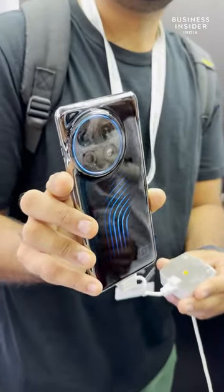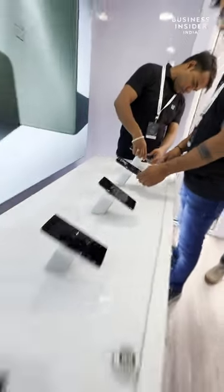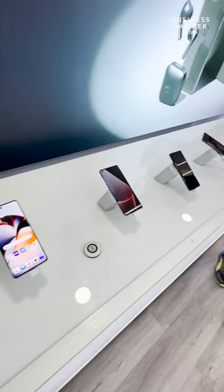Overall the device looks really interesting. Moving forward, you can also experience all the OnePlus devices here — from TV to OnePlus Pad, the OnePlus 11, 11R, and monitors.